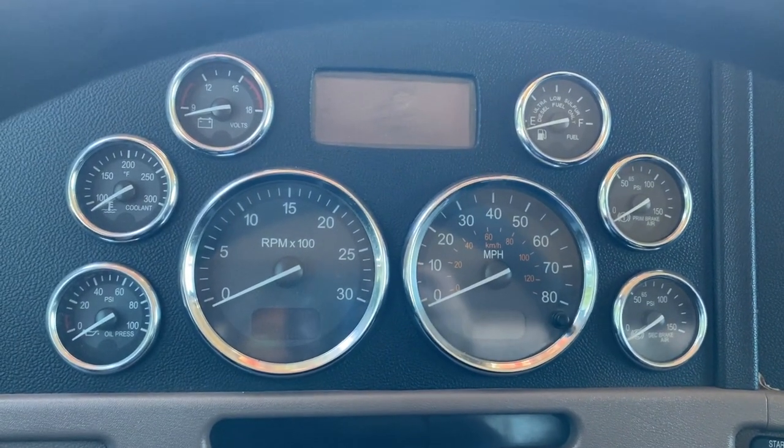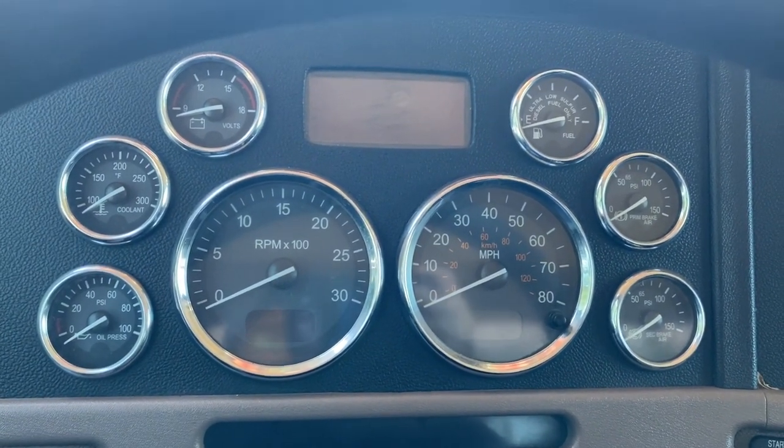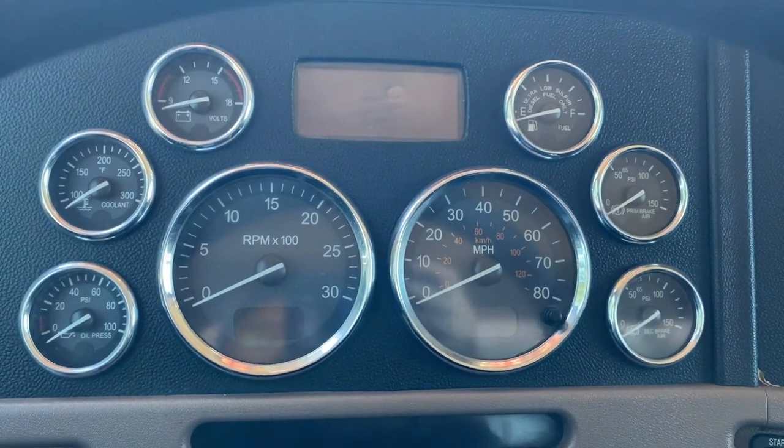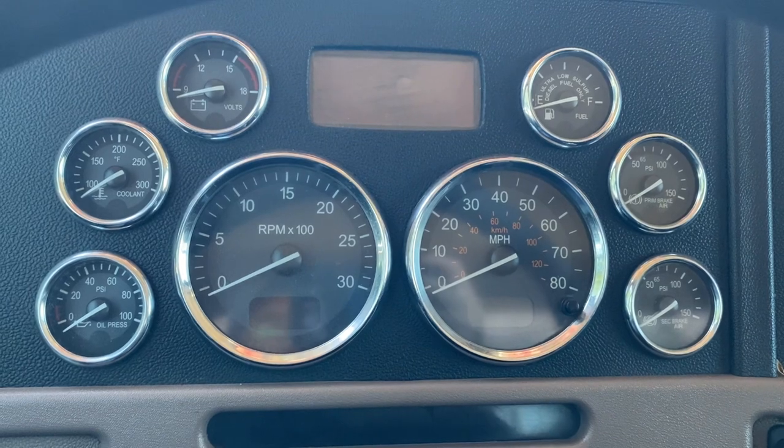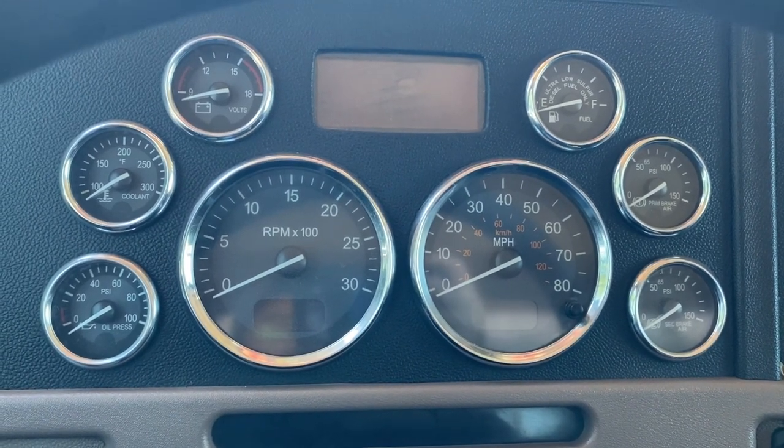Hey guys, good afternoon. This is Joey at Truck Market down in Memphis. I hope you all are doing well. I've got a 2014 Pete 389 day cab to show you. It's a glider kit with a 12.7 liter Detroit, 13 speed.